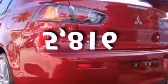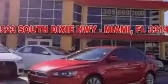This vehicle has fewer than 6,000 miles on the odometer. Please call us today for more information on this great vehicle.